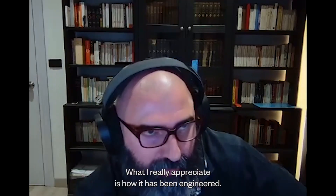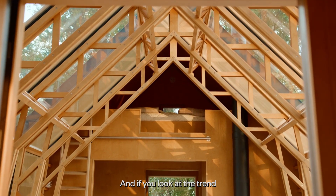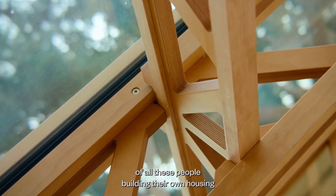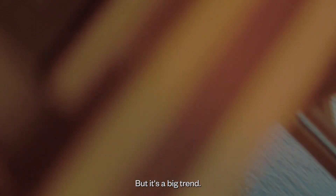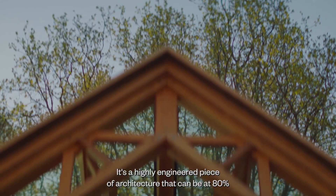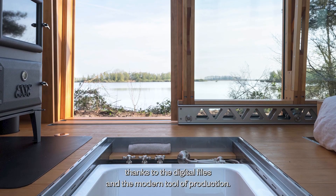What I really appreciate is how it has been engineered — how the files can be sent to be built on site, which is great from a sustainability perspective. Looking at the trend of people building their own housing, which I find great, although it's a symptom of our times where it's extremely difficult economically for people to acquire housing. Many of these people don't have the skills in carpentry or construction to do it themselves. It's a highly engineered piece of architecture that can be 80% produced and built on site thanks to digital files and modern tools of production.